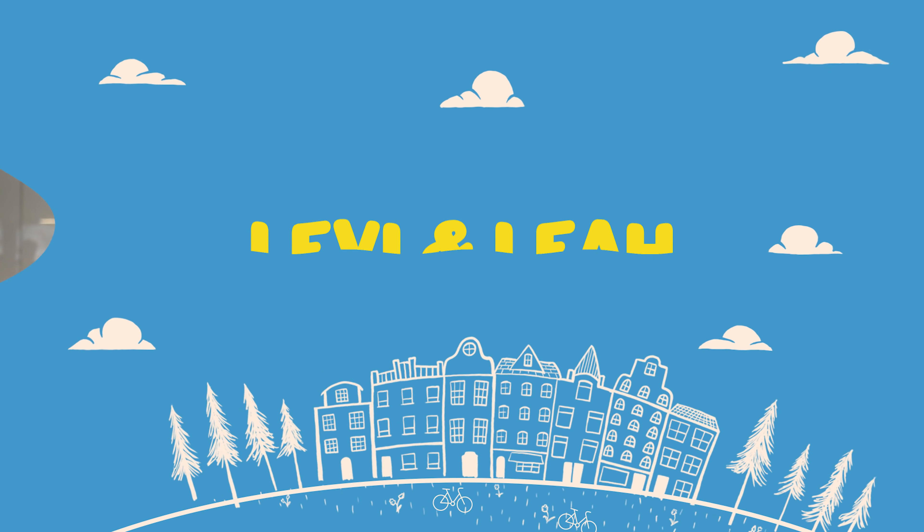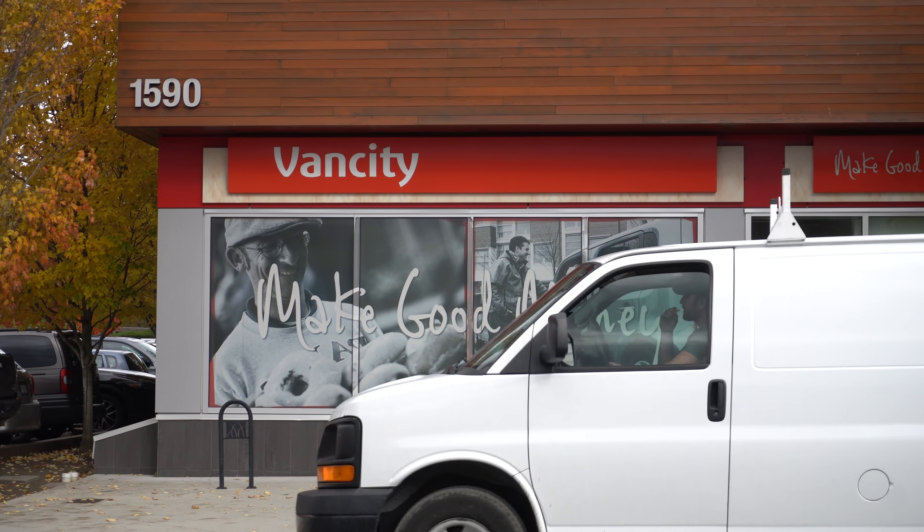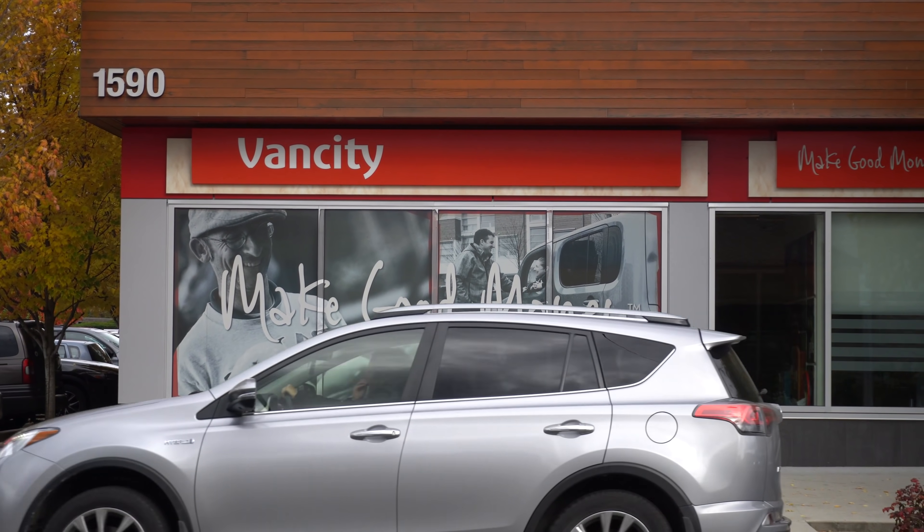Hey team, welcome back to another episode of Levi and Leah. We're so happy to have you here. Today we are going to be doing our second part of one of the more requested series that we do on this channel — our best and worst purchases of the year. I have no remorse, no buyer's guilt around it. I fully enjoy these products. This video is also sponsored by VanCity, which is where we do our banking.